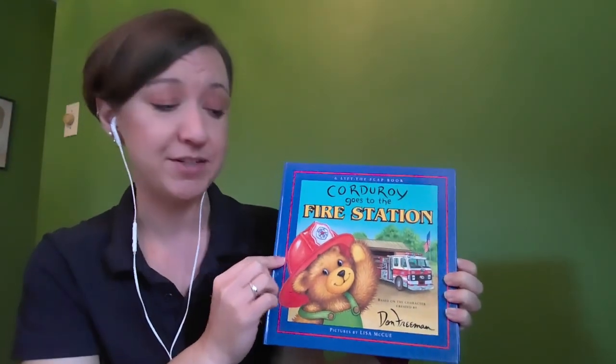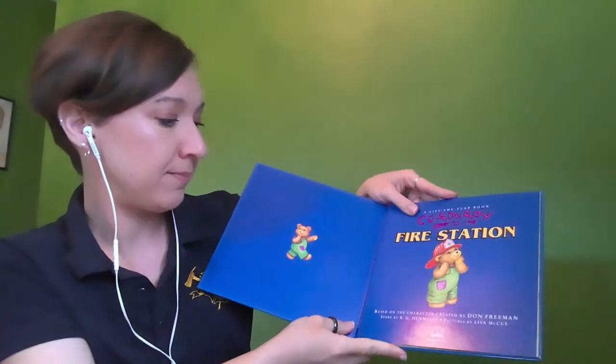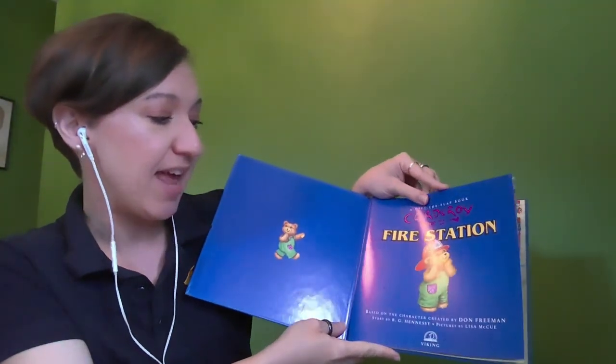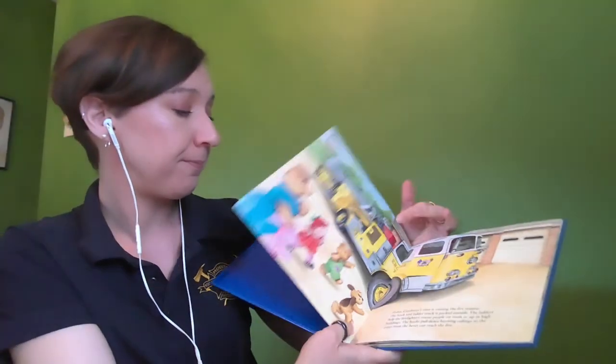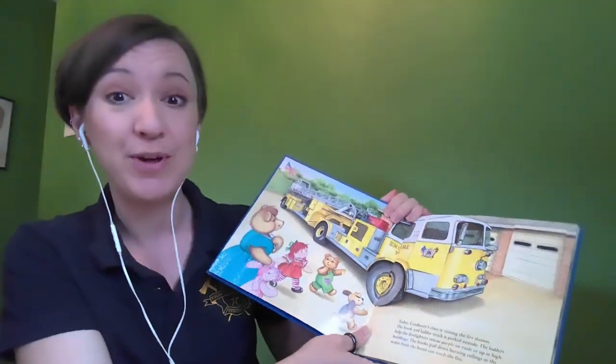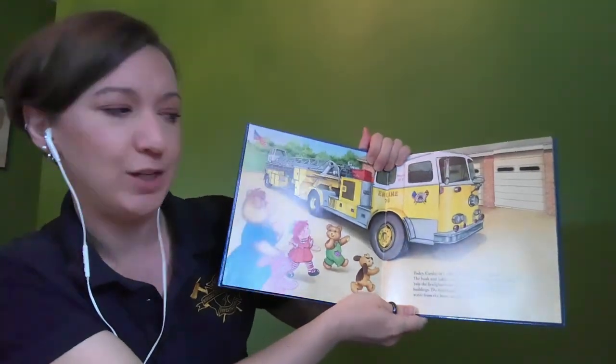Corduroy Goes to the Fire Station, by B.G. Hennessy, pictures by Lisa McCue. This book also has lift flaps, so let's check those out as we read along.